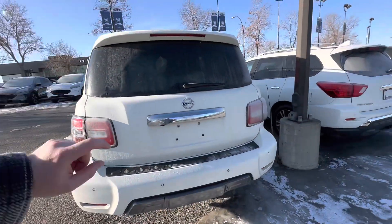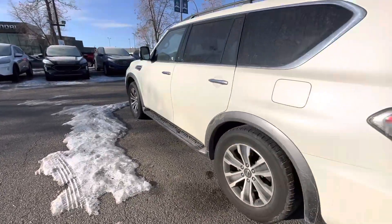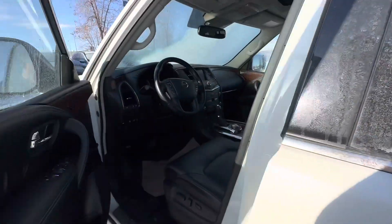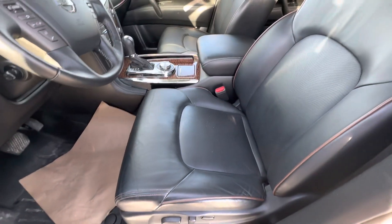I noticed there's a spare set of tires in there too — I'm not sure if they're on rims, I'll double check. But gorgeous vehicle and, like I said, with the Platinum Edition you've basically got all the bells and whistles you could want.